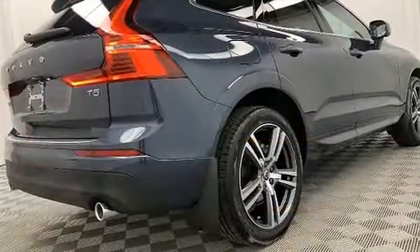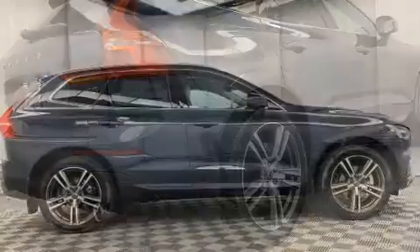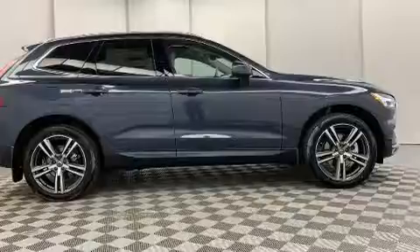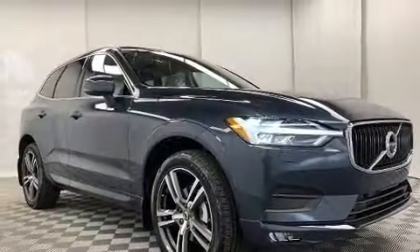Top features include rain-sensing wipers, leather upholstery, front dual-zone air conditioning, a power rear cargo door, and a blind-spot monitoring system.